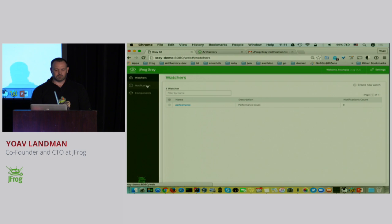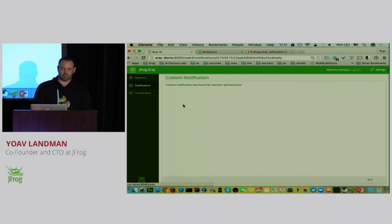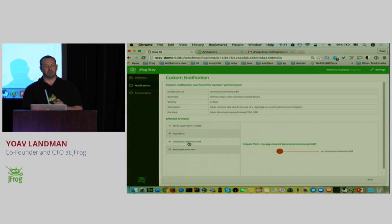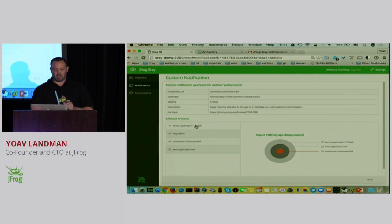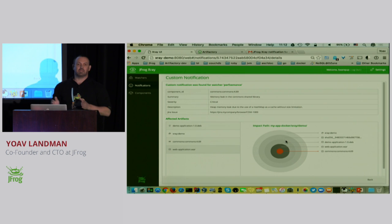If I go back to my X-Ray UI and look into the notification tab, I can see a new performance notification with four affected paths. If I drill down and go to this JAR on which I put my event, there is this commons JAR, and this commons JAR is deployed inside a WAR file. This WAR file is inside a Debian package, and this Debian package is inside a Docker image in a specific layer. We can basically see all the layers and the path of impact.